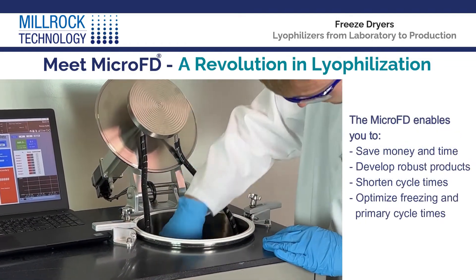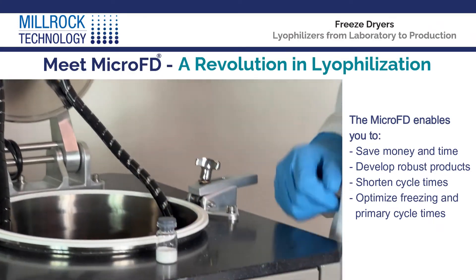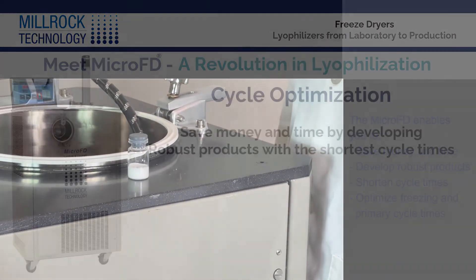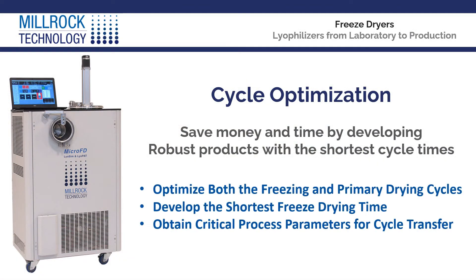Save money and time by developing robust products with the shortest freeze-drying cycle times. The MicroFD provides you with the tools to optimize both your freezing and primary drying cycles in order to develop the shortest freeze-drying time and critical process parameters for cycle transfer. The MicroFD is the first system of its kind to deliver this level of optimization and data to the freezing cycle.